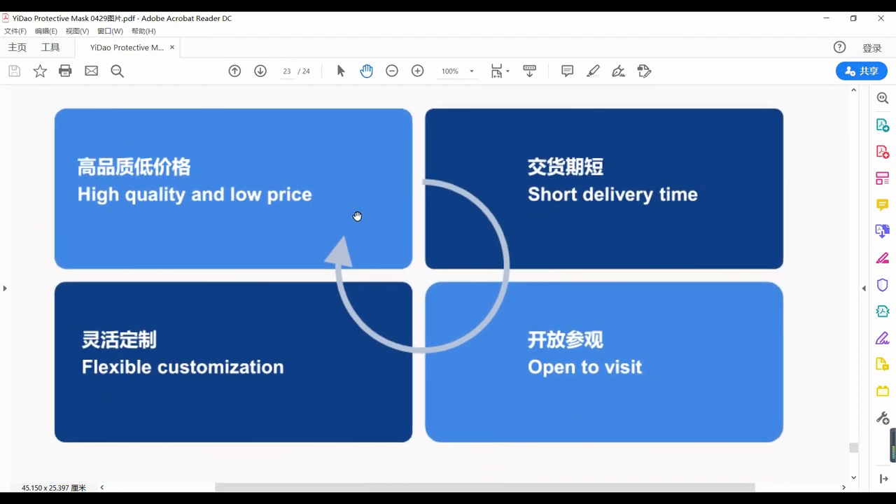The advantages are: high quality and low price, short delivery time, flexible customization, and open to factory visits. You are welcome to visit the factory.